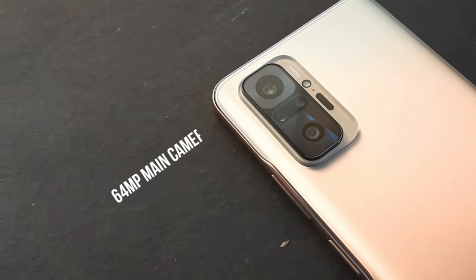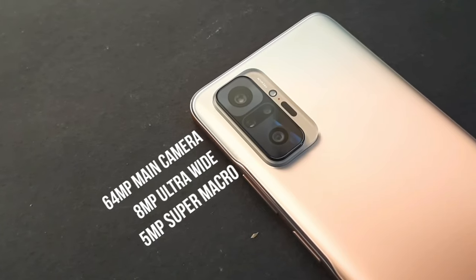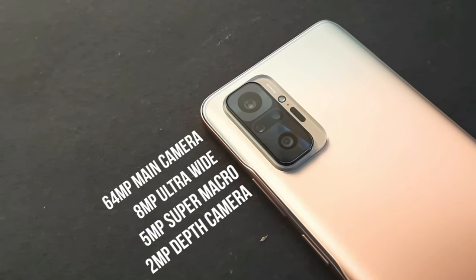Talking about the camera, there is a 64MP main camera, an 8MP ultrawide lens, a 5MP super macro camera as Xiaomi claims, and a 2MP depth camera. Here are some sample shots.